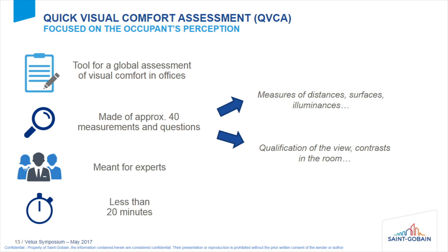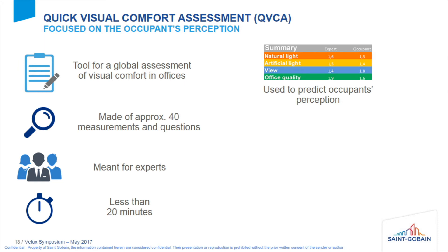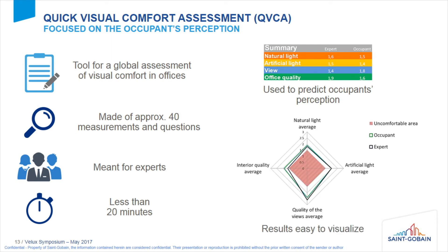We wanted something that would speak to people, so we took the four indicators we work on and designed a scale from zero to three on which we could rate them and also capture occupant perception. When you use the tool, you get a result with four axes: natural light, artificial light, view, and so on. The red zone is the uncomfortable zone — if at the end the office scores outside this zone, it will be perceived as comfortable.